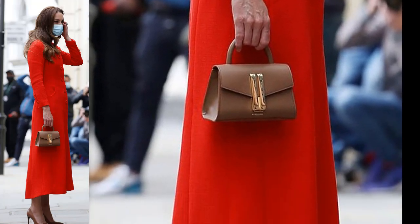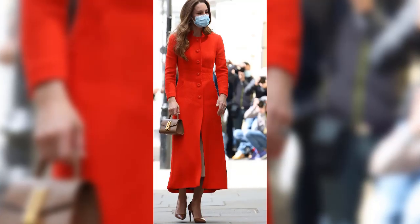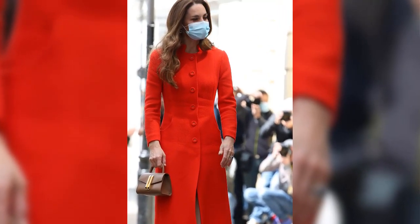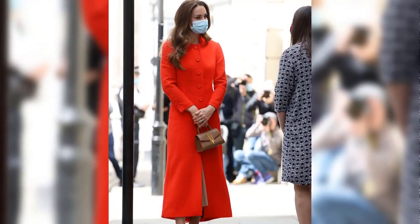Her long brunette locks were styled into her signature bouncy blow-dry as she placed the book onto the ground. During the visit, Kate met with Nicholas Cullinan, director of the National Portrait Gallery, who confirmed that the final 100 Hold Still images will become part of the gallery's national collection.